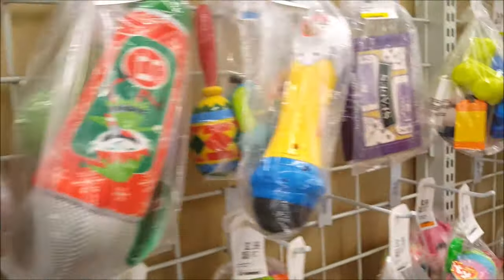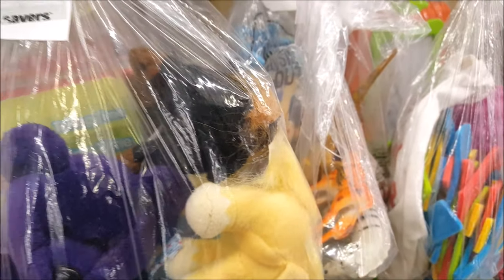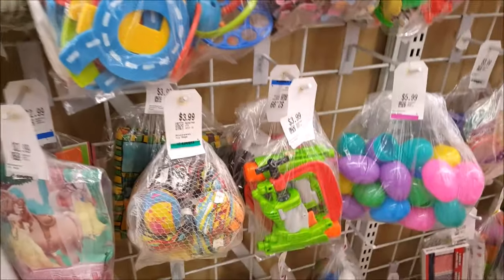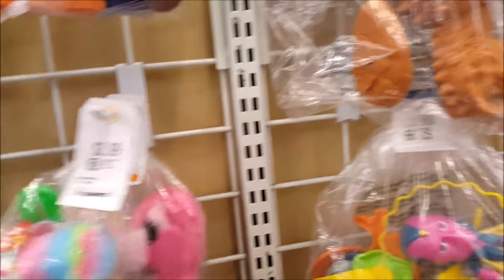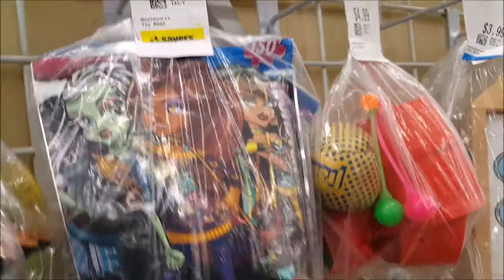I feel like touching everything now that I have gloves - so of course I dropped something. Put it back. Oh, that's a heavy little bag there. Monster Hide puzzle. Let's keep going.